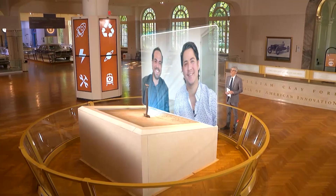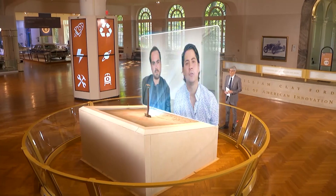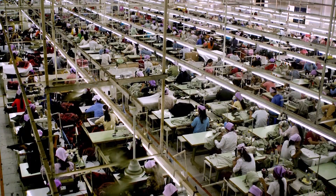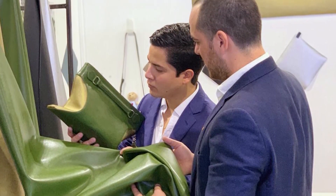Why did you decide to create this leather alternative? We know that the fashion industry is one of the most important economic engines for the world, but it is also one of the main negative contributors to environmental and social impacts. So that's why we wanted to create a solution — an alternative to animal leather and to synthetic leather, without killing animals or using any toxic plastics.